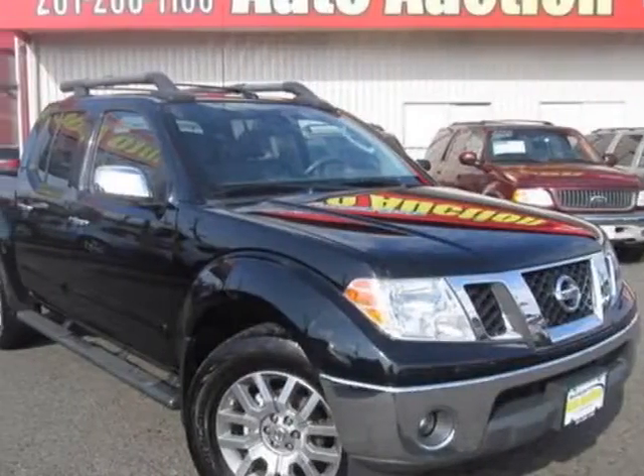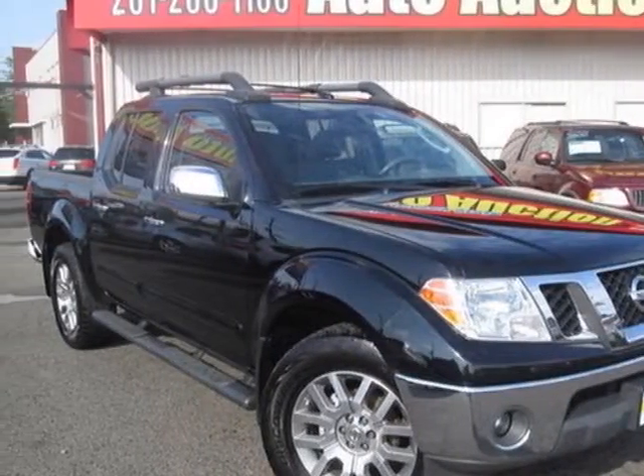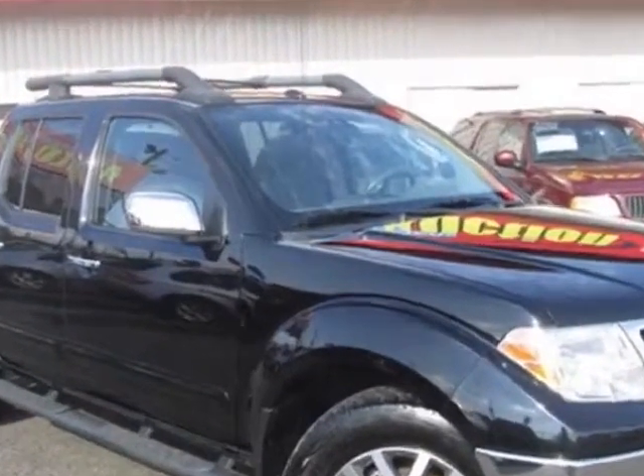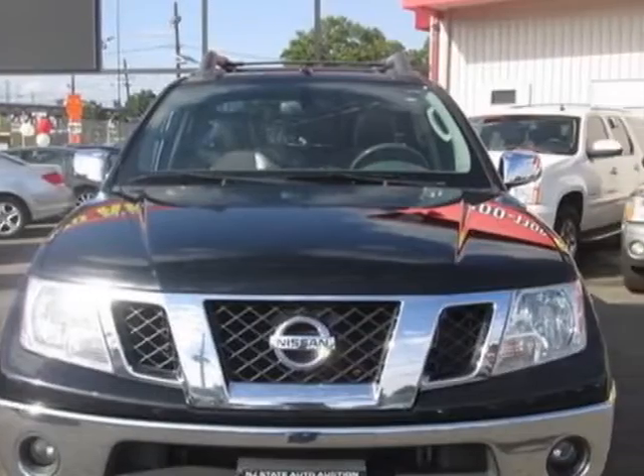Take a look at this 2011 Nissan Frontier. Carfax has certified this Frontier as having one owner. This Frontier has just under 76,500 miles.